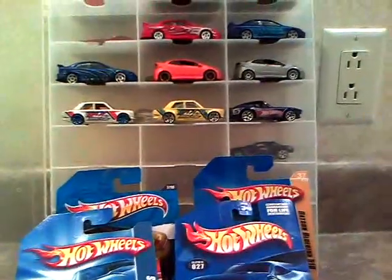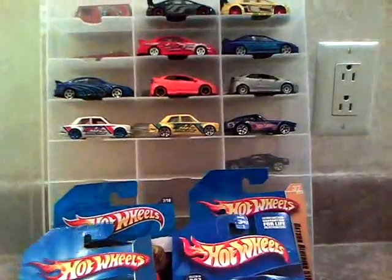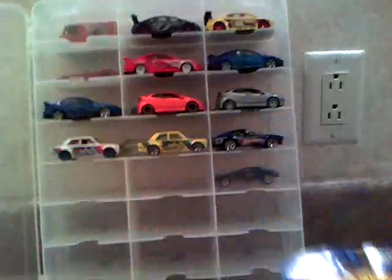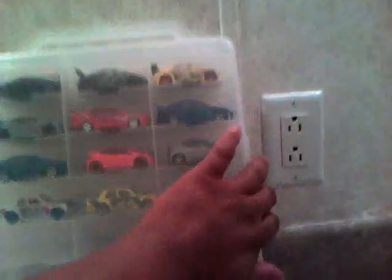There's my Datsun and my weak Datsun collection, and my weak Honda collection update. That's how I do another video. You guys have a good day. Peace, I'm out.